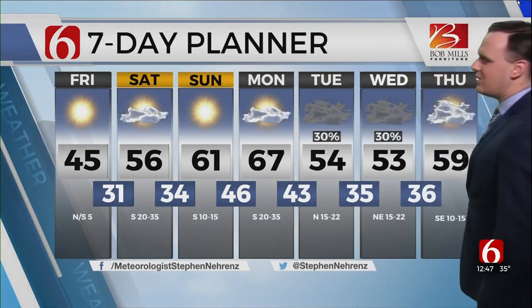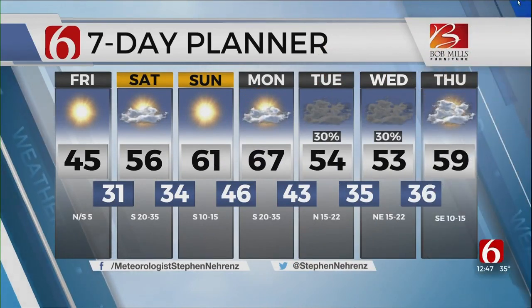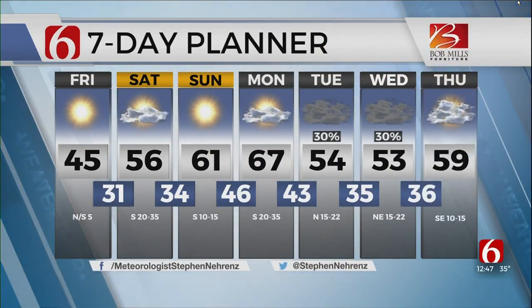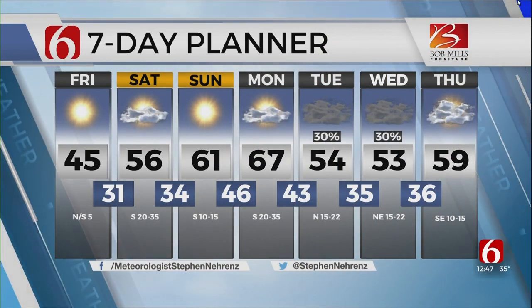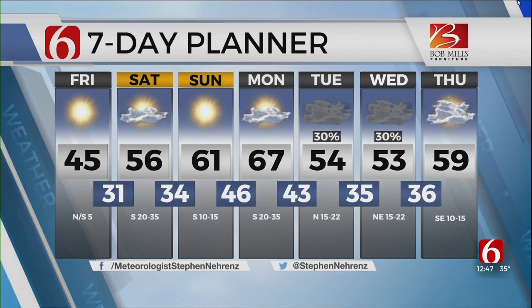Seven-day forecast: here starts the climb. Sunny but chilly today, windy on Saturday, and then great weather on Sunday. Monday, warm and windy, and then there's that next potential rainmaker around the middle of next week, Tuesday into Wednesday.